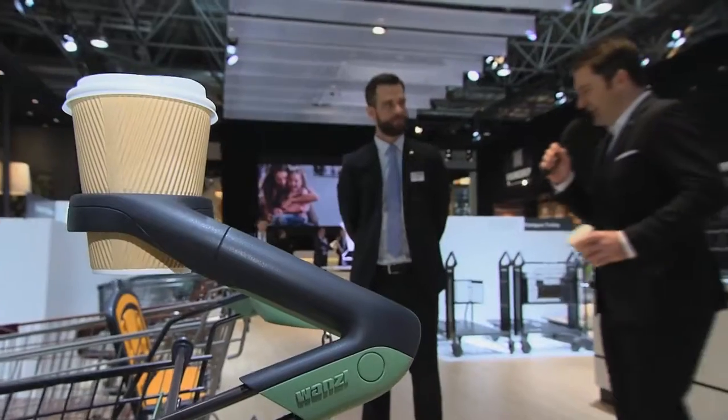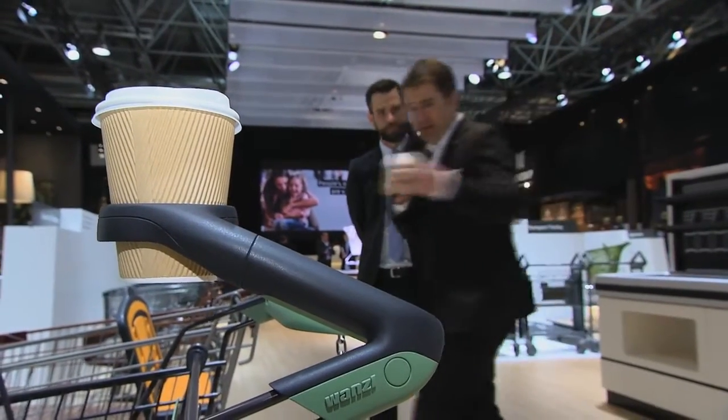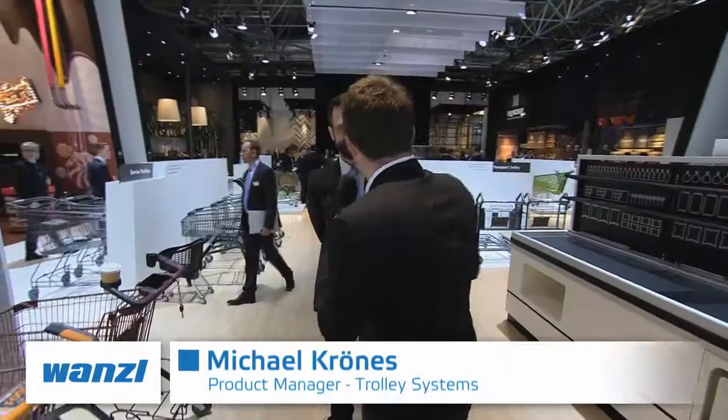We'd like to talk about the new handles by Wanzl. Michael Krönes, what are you presenting here at Euroshop 2017? We're presenting our new handle unit called Next Generation. The name says all — it's the handle unit of the future and we've developed that after we did a huge research with our customers, but also for the first time with end customers. Here you see the result of the wishes both parties had.